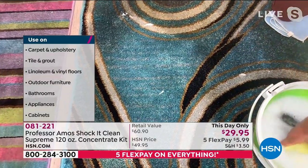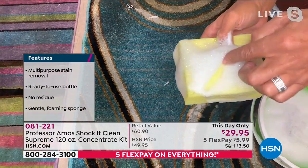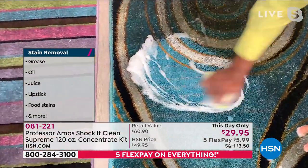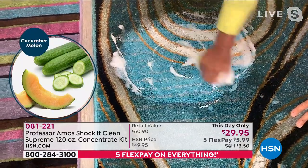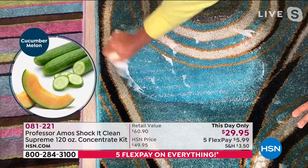Right next to that, look at the difference with our foam — it's a light and airy foam without the soap. This is a proprietary formula, and this is what the hotels, motels, janitorial supply companies, and casinos use because it doesn't just clean — it restores. It gets back all the color.